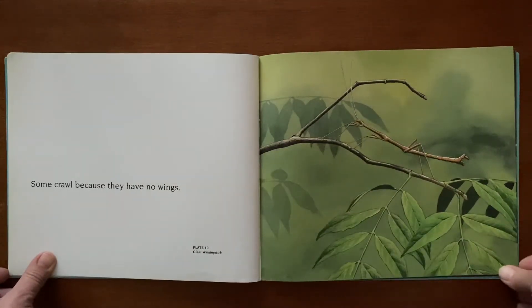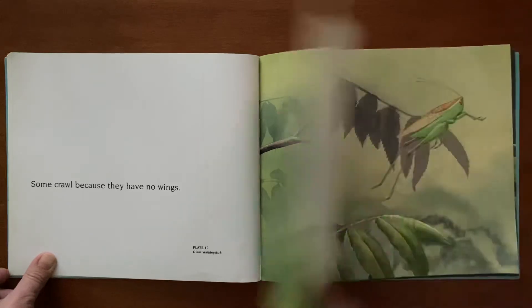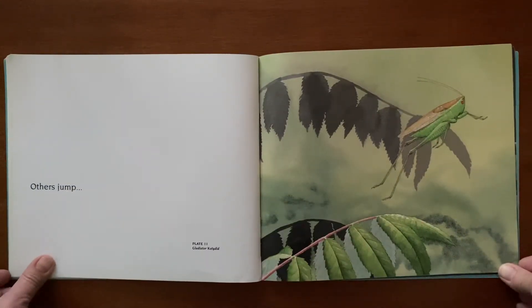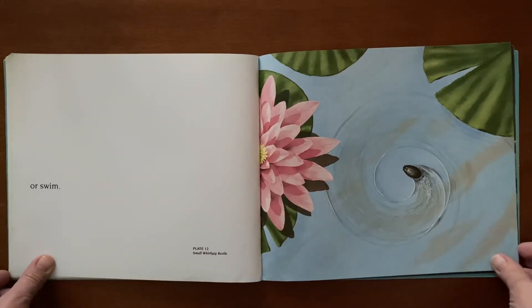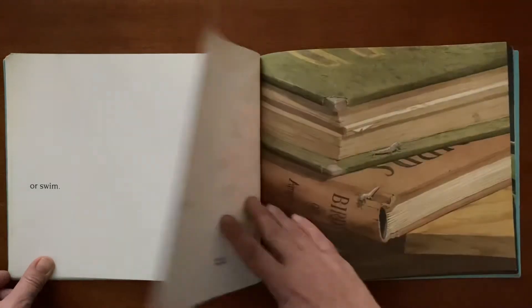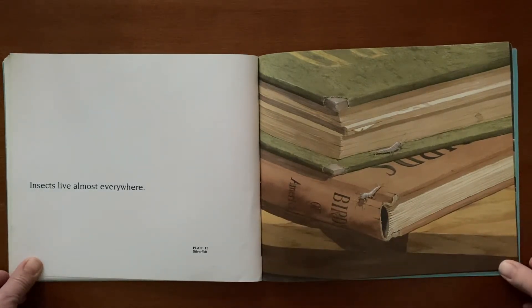Some crawl because they have no wings. Others jump. Or swim.